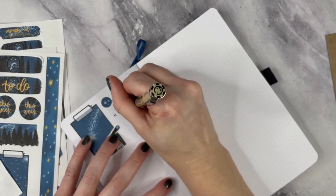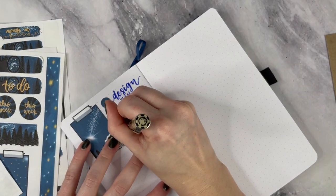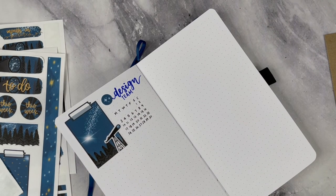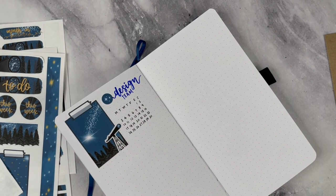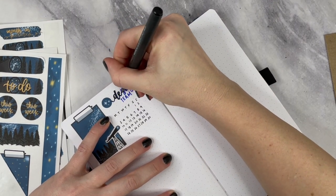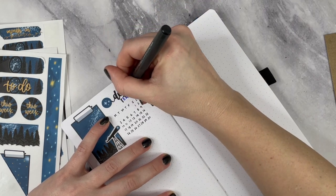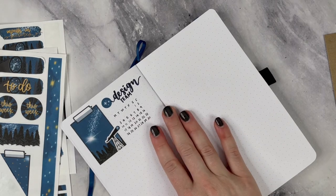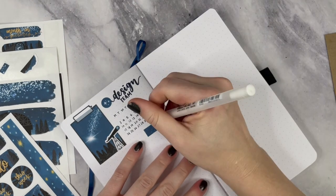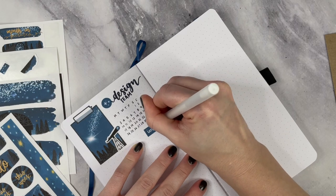I am putting my design team information in here. For those that don't know, I am on the Archer and Olive design team, and with that comes things like writing blog posts, different releases, sneak schedules, and things like that. For example, at some point in May we will be releasing sneak peeks for the Archer and Olive June subscription box. I'm just lucky enough to get early access to it, so I have all of that information in here.